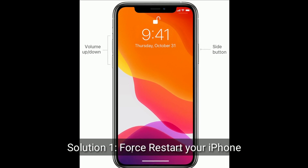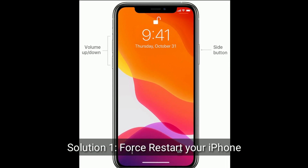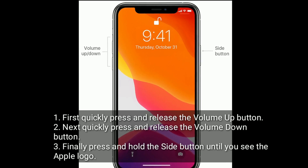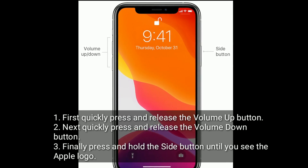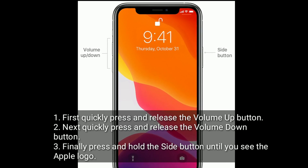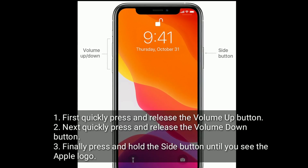Solution 1 is to restart your iPhone. First, quickly press and release the volume up button. Next, quickly press and release the volume down button. Finally, press and hold the side button until you see the Apple logo.